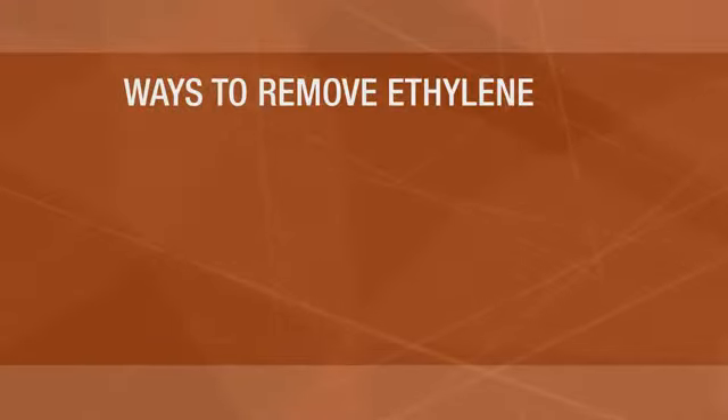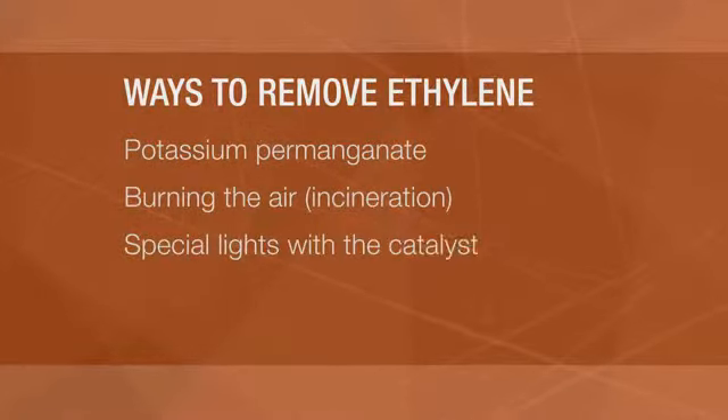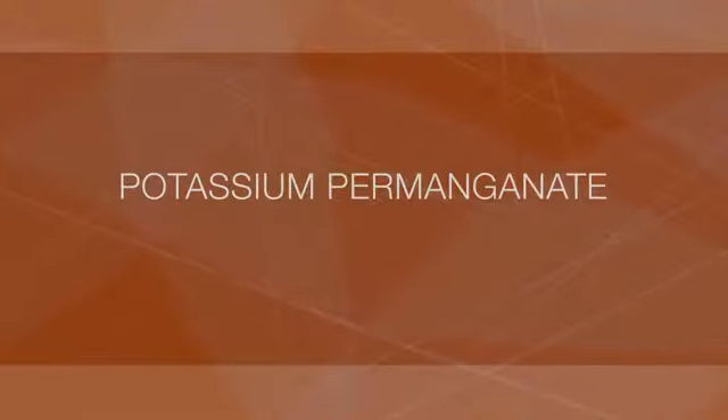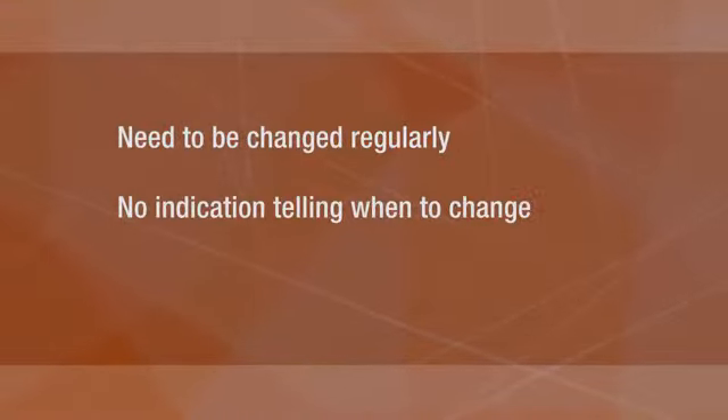There have been a number of ways to remove ethylene gas, such as using potassium permanganate pellets, burning the air, using special lights in combination with a catalyst, or even ozonating the entire storage facility. While each of the solutions mentioned definitely work, at least to some extent, let's briefly review them one by one so we might better appreciate how the BioTurbo stacks up against these other methods. The potassium permanganate pellets need to be changed regularly and depend on the customer remembering or knowing when to do this, or they will stop removing the ethylene.